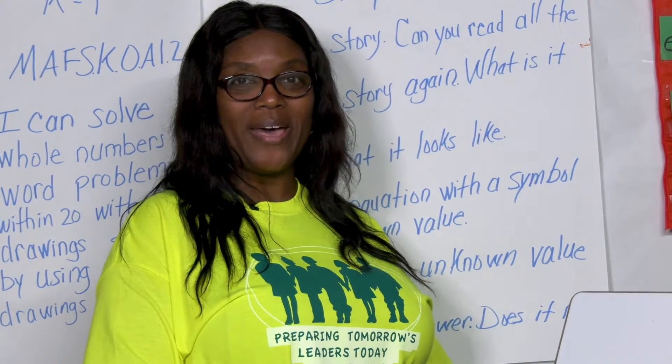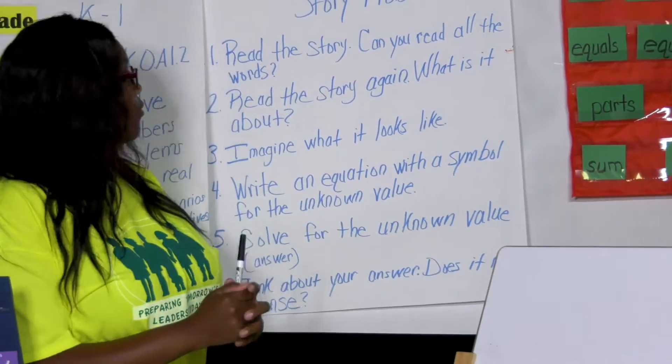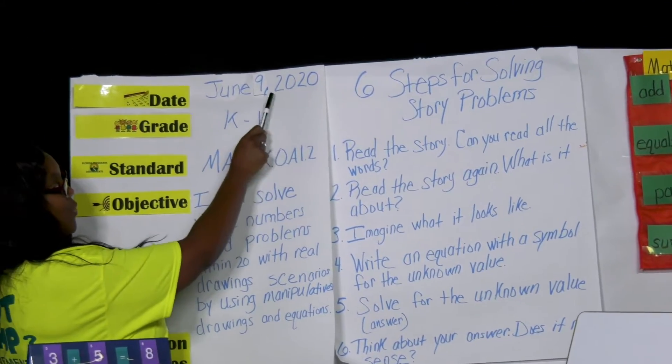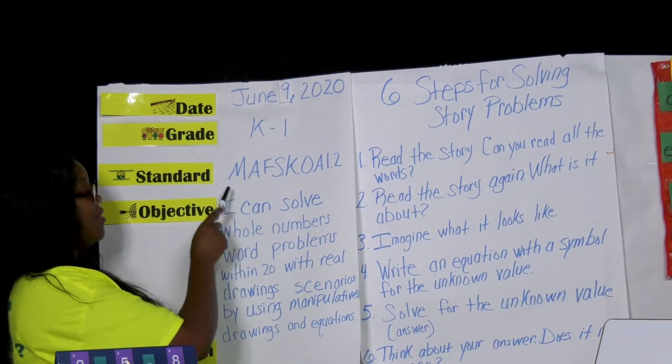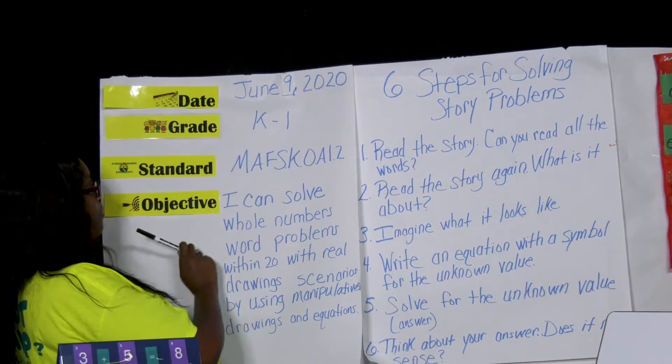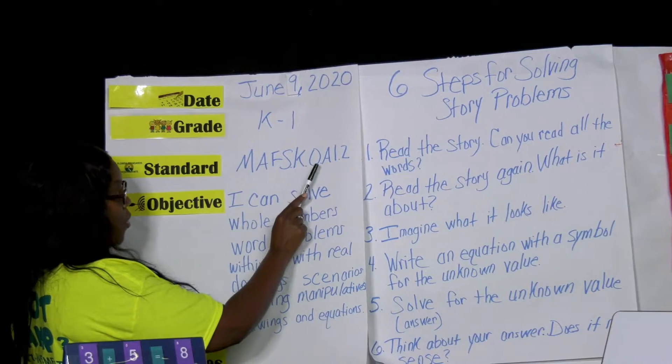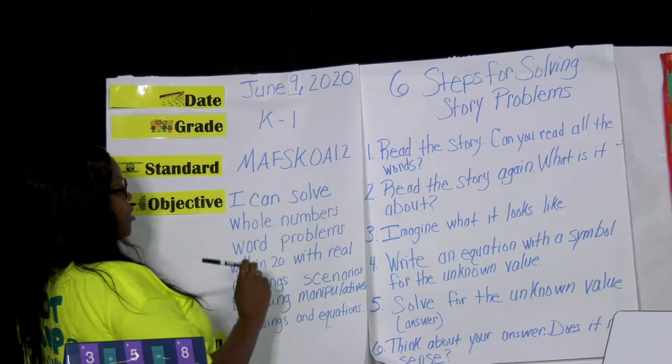Good morning boys and girls. Welcome back to another day of learning all about addition. Today is June the 9th, 2020. We're focusing on grades K and 1. Our standard would be M-A-F-S-K-O-A 1.2.